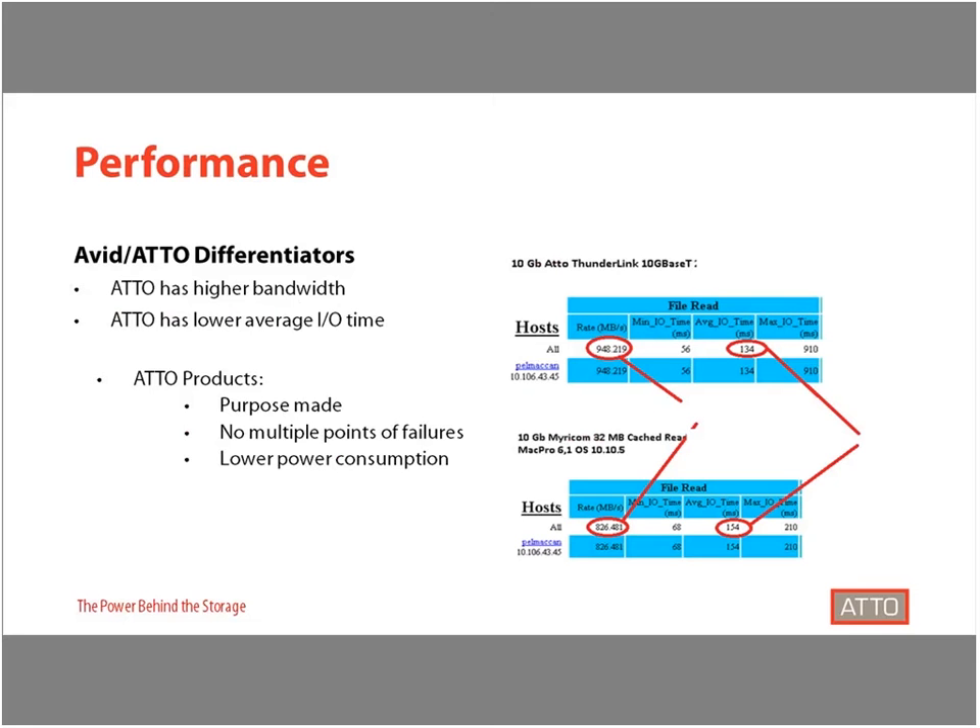The closest competitor to an ATTO Thunderbolt adapter certified for Avid would be purchasing a network interface card and placing it inside a separately purchased Thunderbolt expansion chassis. Because ATTO ThunderLinks provide a purpose-made solution, you don't need to buy multiple components, and they have lower power consumption because they do not need to power two pieces of hardware. This means there are also not multiple points of failure. Overall, for the customer, this results in a low-profile, quiet form factor perfect for editing environments, and a more portable, streamlined solution for mobile editors.